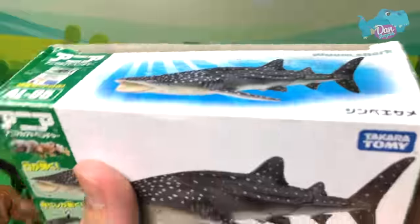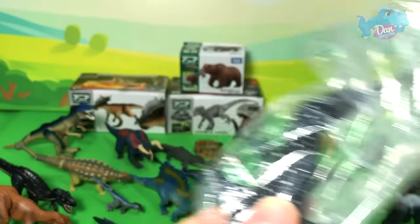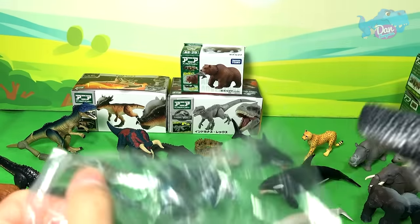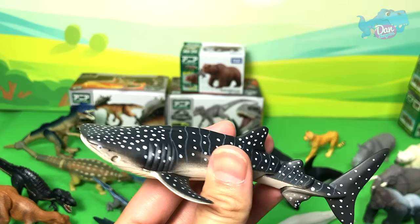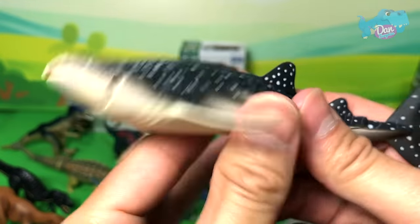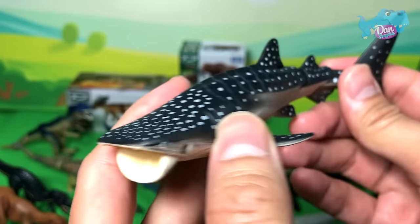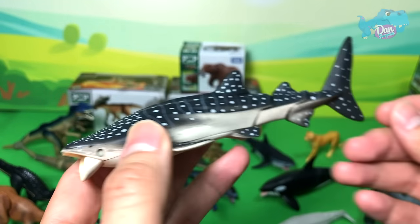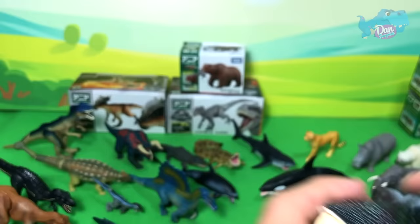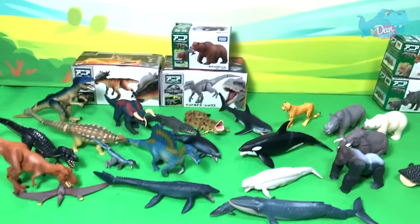The Whale Shark — the name seems very scary and dangerous, but it is actually a very docile sea animal. I went to the Philippines, Cebu, a couple of years back and I actually swam with some of them. They were very nice and amazing — I love them!